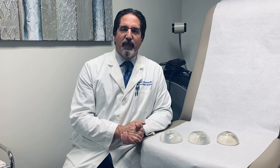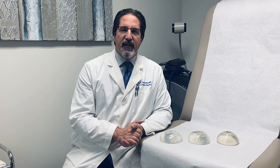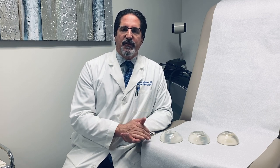Hi, I'm Dr. Jeffrey Annemarino from Belize Mo Plastic Surgery and Medispa. I'm a board-certified plastic surgeon in Pittsburgh, Pennsylvania, and I wanted to address the different styles of implants.